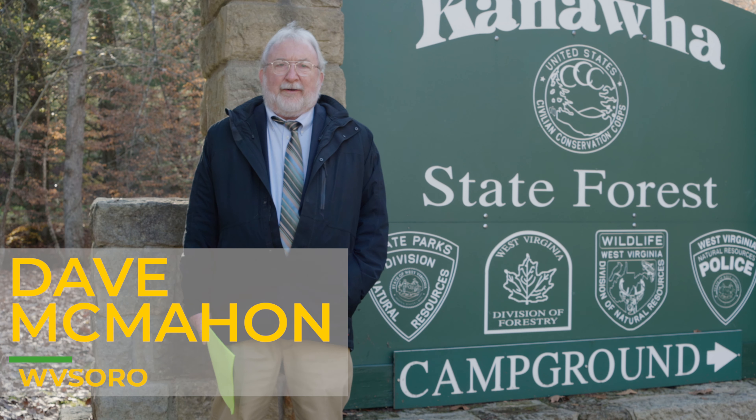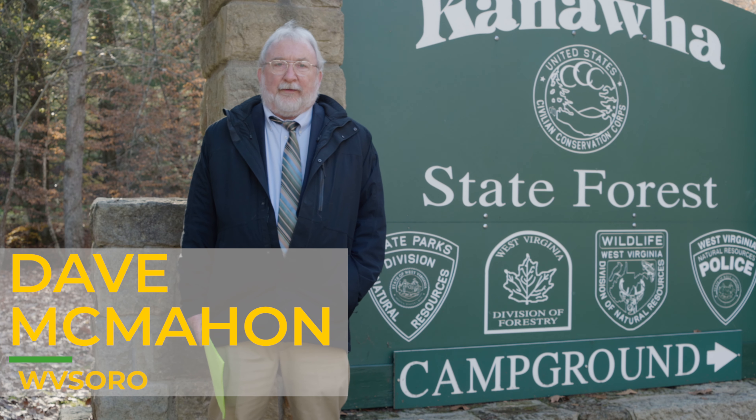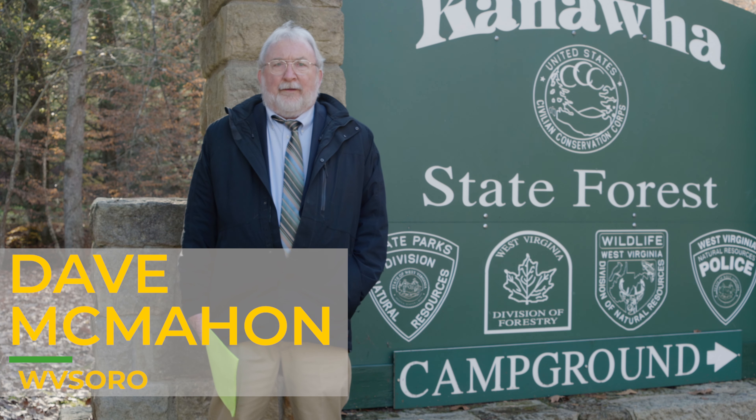Hi, I'm Dave McMahon. I'm an attorney and co-founder of the West Virginia Surface Owners Rights Organization. The Surface Owners Rights Organization is partly funded by the Dunn Foundation, which is also partially funding this video. This video is also partially funded by the West Virginia Environmental Council and some of its members.